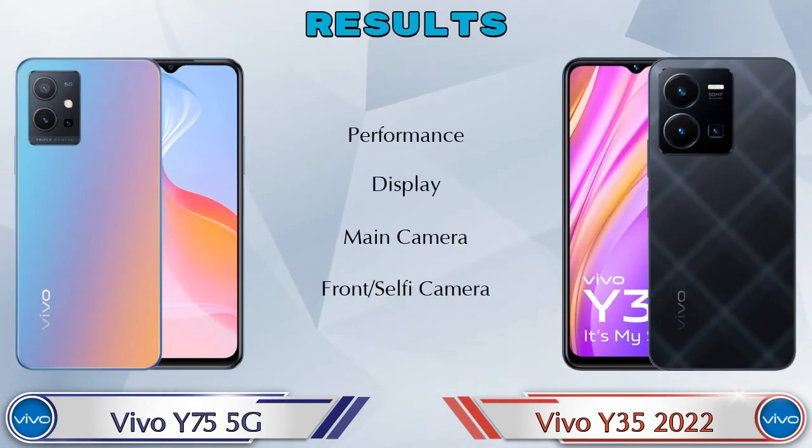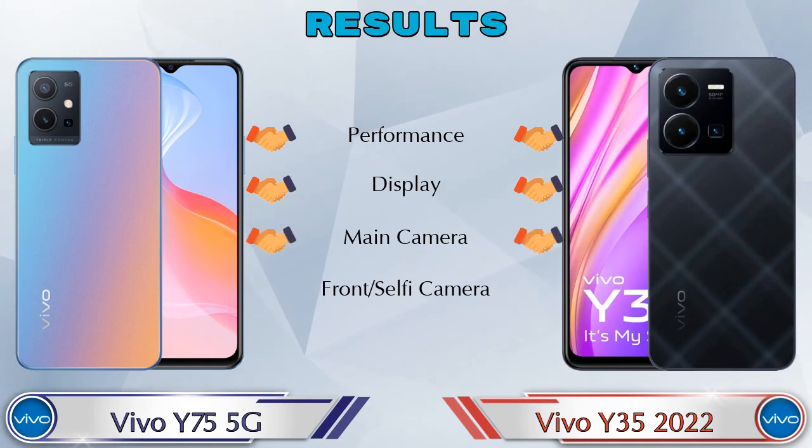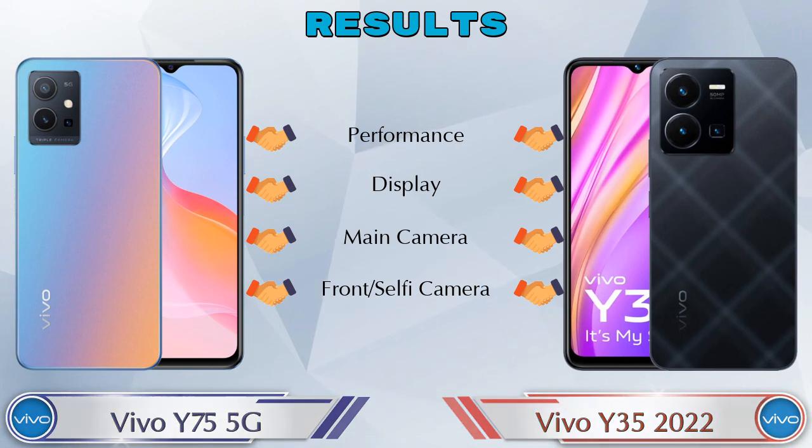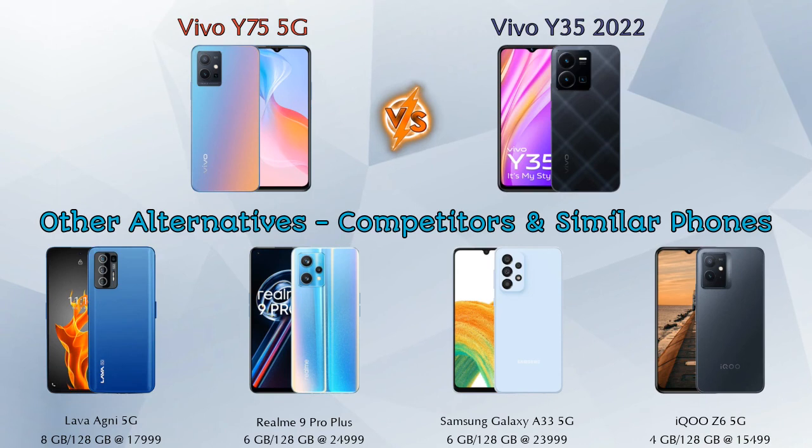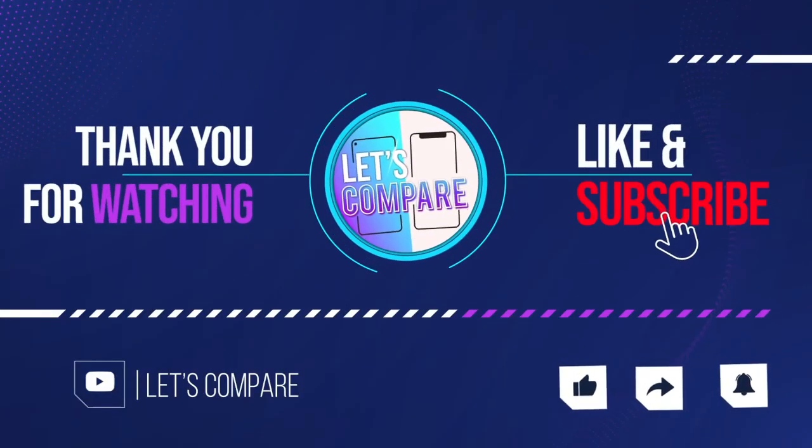For the final result: performance is the same in both phones, display is the same, main camera is the same, and front selfie camera is the same. As for competitors at the same price, these include the OnePlus Nord CE 2 Lite 5G, Realme 9 Pro Plus 5G, Samsung Galaxy A33 5G, and the iQOO Z6 5G. Details about all competitor phones are available in the description. If you like our video, please like and subscribe — thanks for watching.